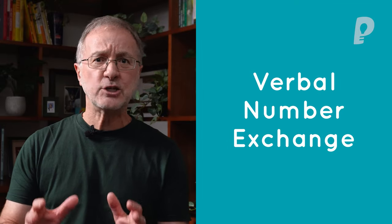As promised, I wanted to give you one more no-prop team building activity. This has just come into my repertoire very recently, with grateful thanks to Chris Cavett who shared it with me. We call it verbal number exchange. To this date I've probably done it with about 20 groups, and there's only been one or two groups that have kind of succeeded at it.